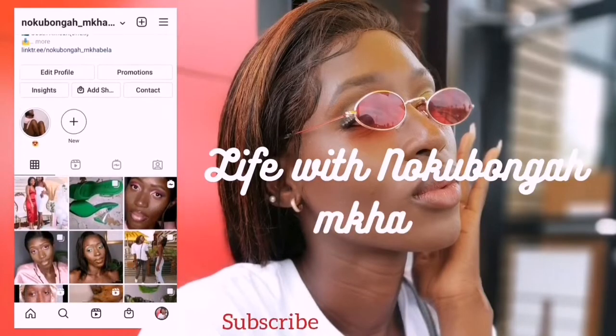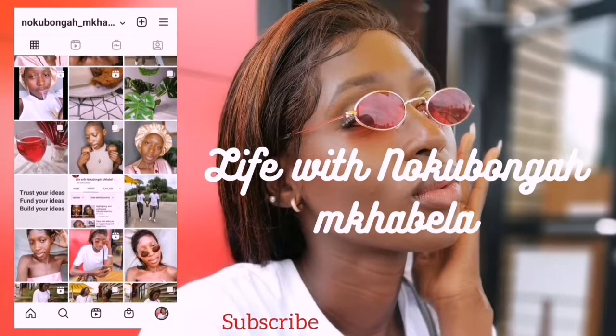Hey beautiful people, welcome! My name is Namanga, and you, my darlings, have stumbled onto 'To Life with Namanga Girl.' I hope you do stay, subscribe, and become part of this family. So today I'm back again with another skincare product review.